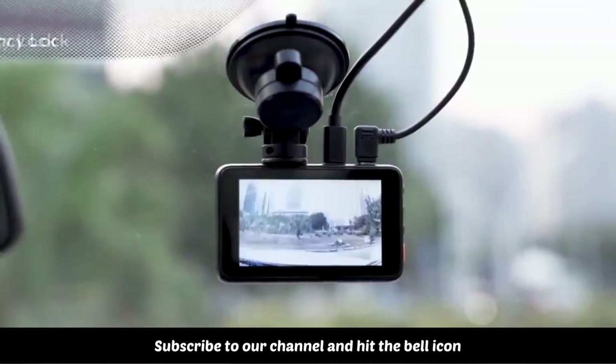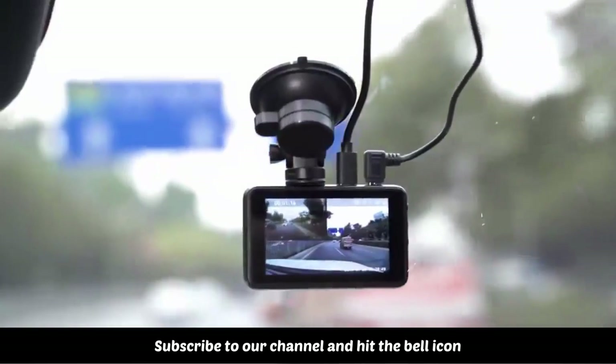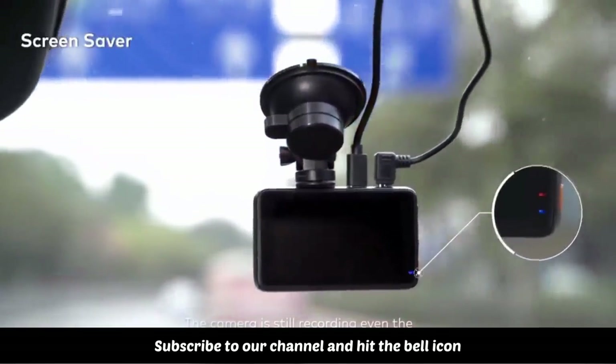With a built-in G-sensor, the Apeman car dashboard camera can automatically detect a sudden shake or collision and lock the footage to prevent the video from being overwritten, even in loop recording.